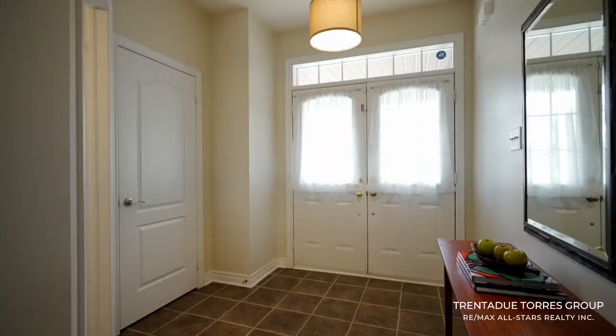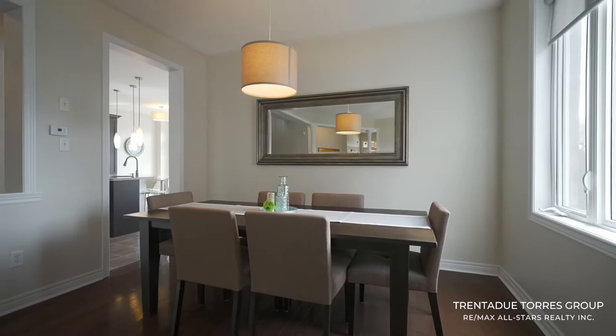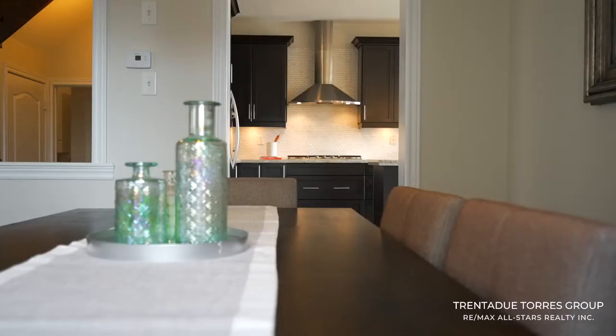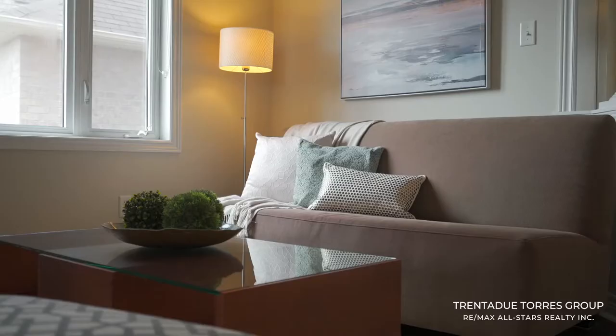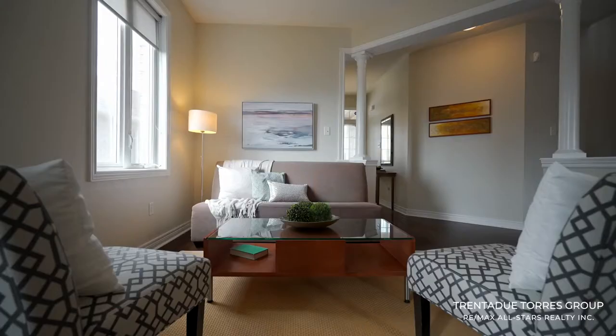Off the front porch, you step through the double doors into the spacious foyer. The nine-foot ceilings and sparkling hardwood floors highlight the clear view straight to the backyard. The dining room-living room combo is large and bright, perfect for those big family get-togethers.